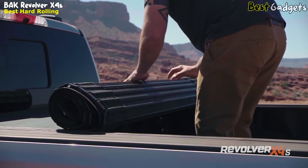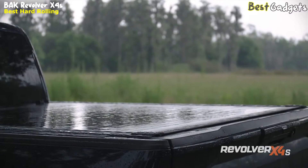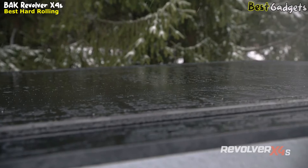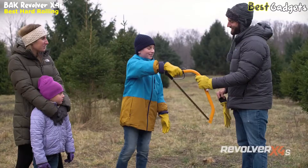Matte-finished rail and bulkhead seals guarantee the cover lays flush with your truck bed, creating a watertight seal all around the perimeter. This cover maintains a low-profile silhouette, appearing so streamlined and integrated that you'd think your truck came factory-equipped this way.